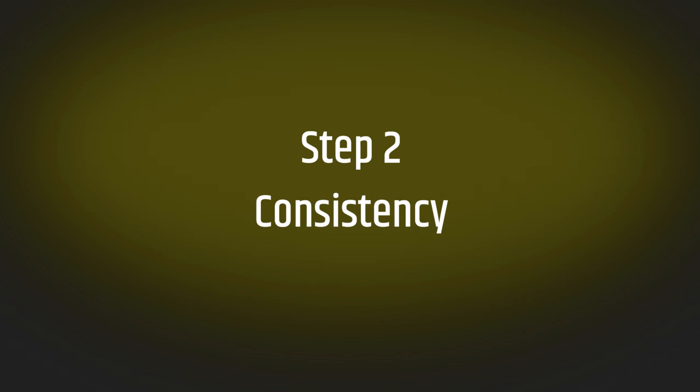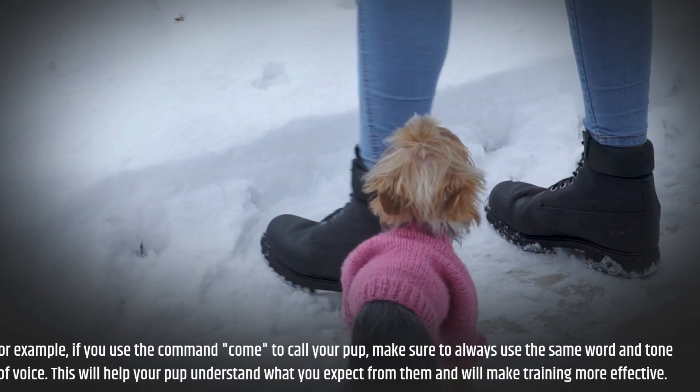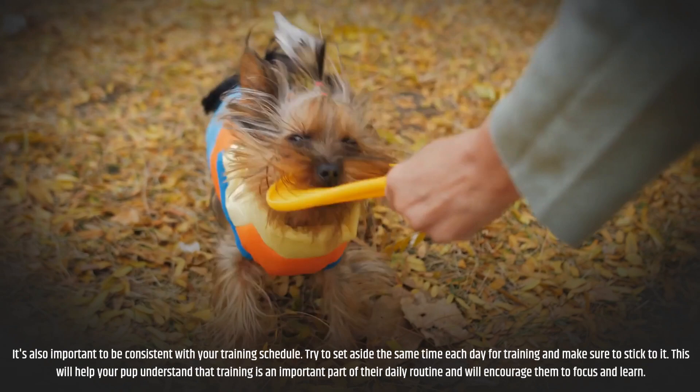Step 2: Consistency. Consistency is key when it comes to training your Yorkie puppy. Make sure to use the same commands and signals every time you train them. For example, if you use the command "come" to call your pup, make sure to always use the same word and tone of voice. This will help your pup understand what you expect from them. It's also important to be consistent with your training schedule — set aside the same time each day and stick to it, so your pup understands that training is an important part of their daily routine.